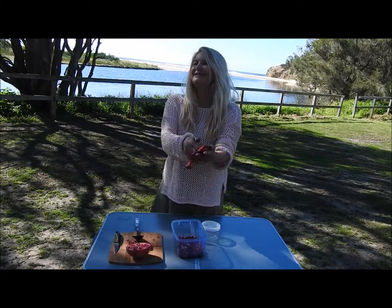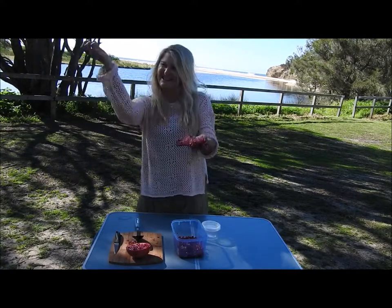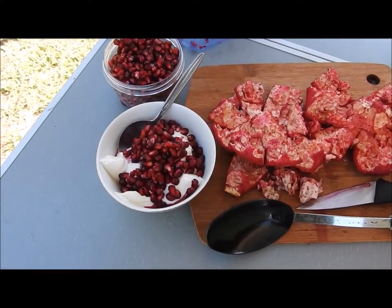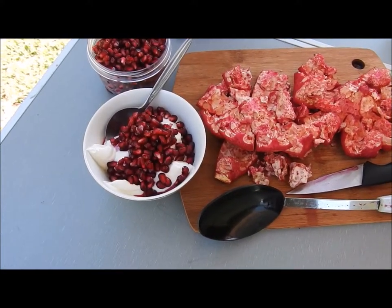Lifestyle. Lifestyle living on the beach, beautiful place. So that's my beautiful yogurt and pomegranate, and that's really all you need for breakfast.